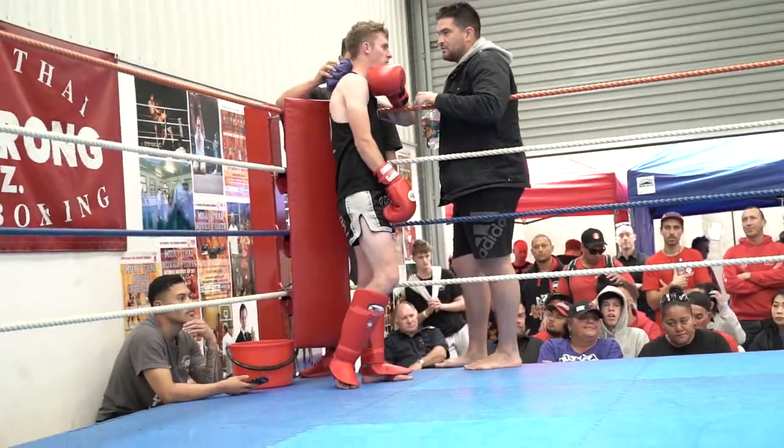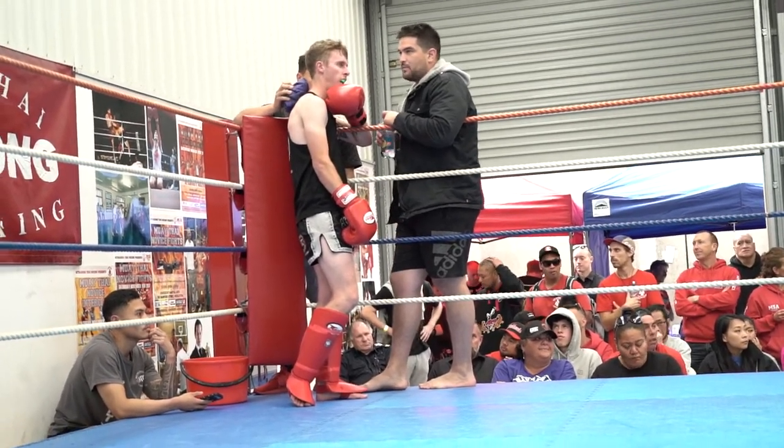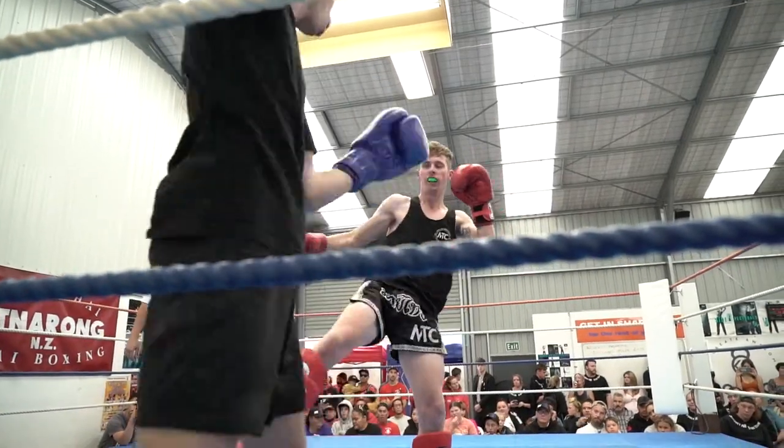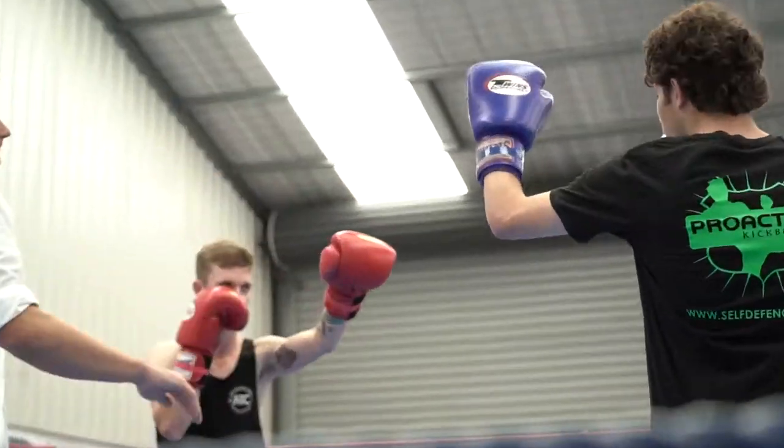Welcome back to my channel. Today we are going to watch a novice fight between Logan and Oliver. Logan is from MTC, Muay Thai Christchurch. Oliver is from Proactive Kashmir. This is a three-round fight.